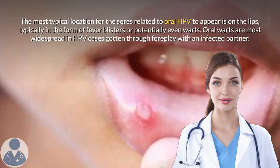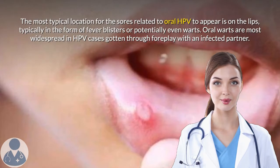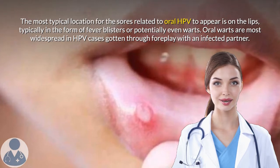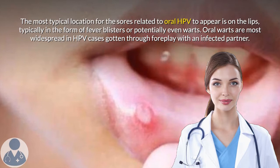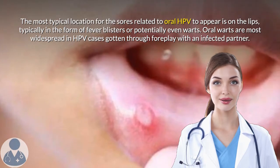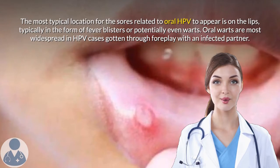The most typical location for the sores related to oral HPV to appear is on the lips, typically in the form of fever blisters or potentially even warts. Oral warts are most widespread in HPV cases gotten through oral sexual contact with an infected partner.